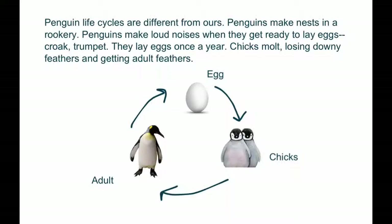Penguins' life cycles are different from ours. Penguins make nests in a rookery. Penguins make loud noises when they get ready to lay eggs. They lay eggs once a year. Chicks molt, losing their downy feathers and getting adult feathers.